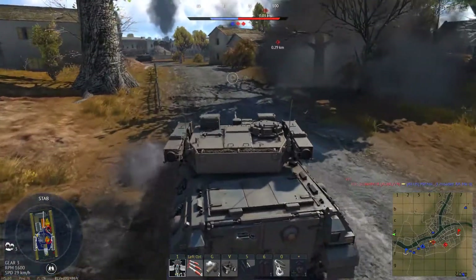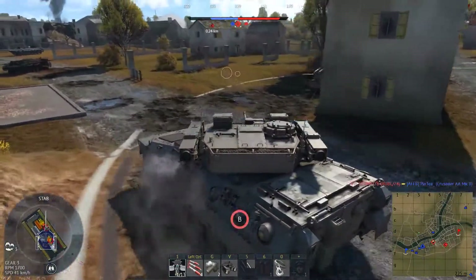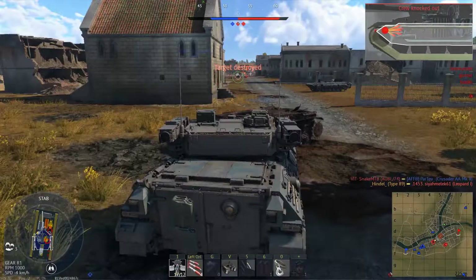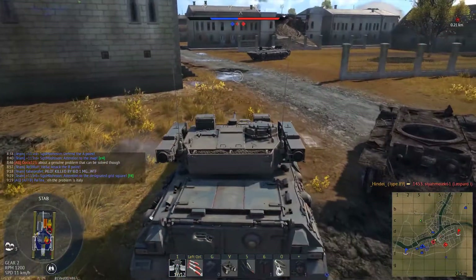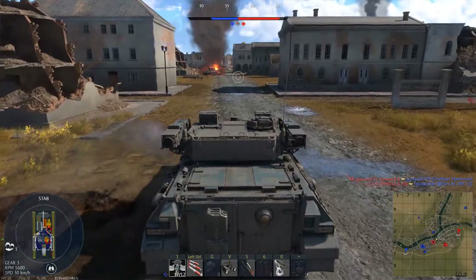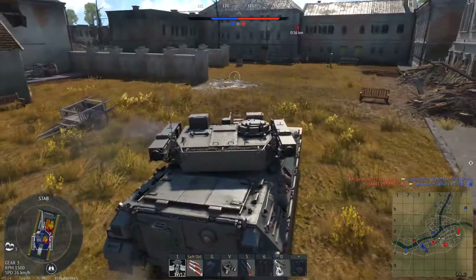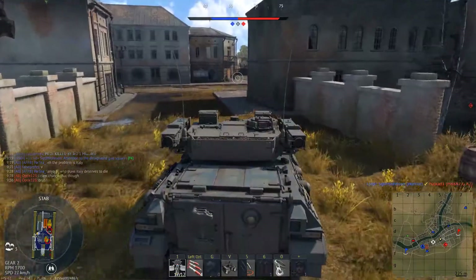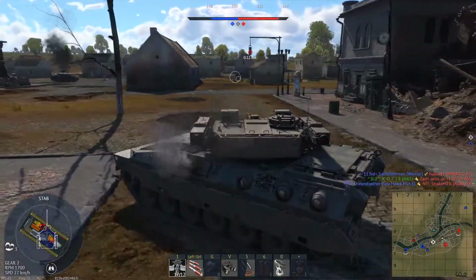Main armament: The Type 89 is equipped with a 35mm Oerlikon KDE autocannon, which is similar to the KDA variant used by the Gepard, the Type 87, and the Chieftain Marksman, and is widely considered to be one of the most effective guns in regards to damage output and reliability. This is due to their moderate caliber and rate of fire. 35mm is the largest of the small autocannons, which allows it to have a much higher rate of fire than any 40mm or 57mm system. The difference between them is that the KDE cannon fires slower than the KDA, but uses tank-specific ammunition instead, which makes it behave differently.